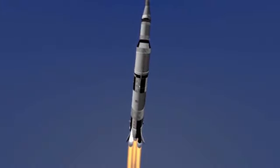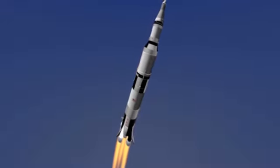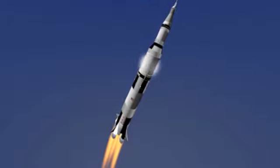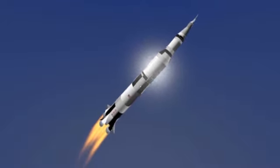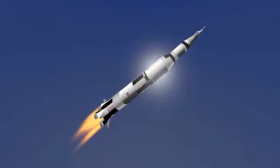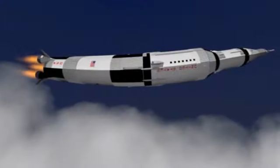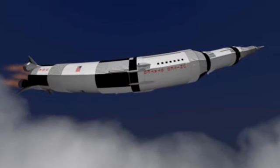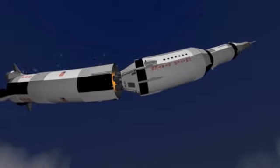As it increases altitude, the rocket tilts and turns its trajectory. A cloud of condensation forms around the rocket as its speed approaches Mach 1, the speed of sound. After just a few minutes, at an altitude of about 60 kilometres, the first stage is empty of fuel and is detached by means of explosive bolts. It will fall into the ocean.